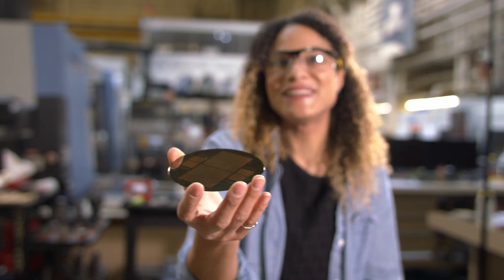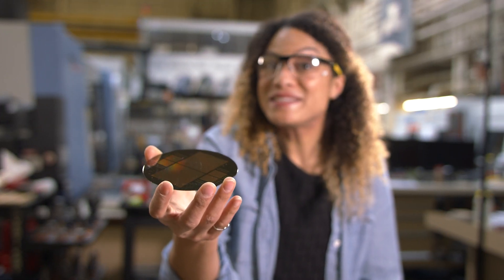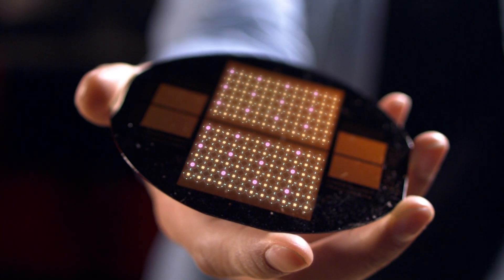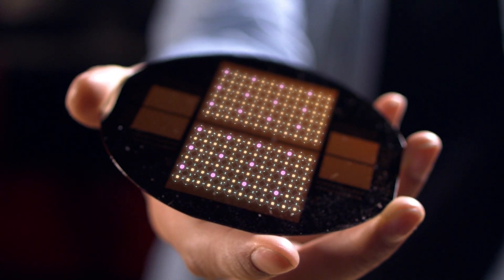A photo detector looks a lot like this, and it's on a silicon wafer. We use it because it has a stable atomic structure. When light passes on this, the silicon lets out a few electrons — that is the electrical voltage, which then translates into data for the scientists.